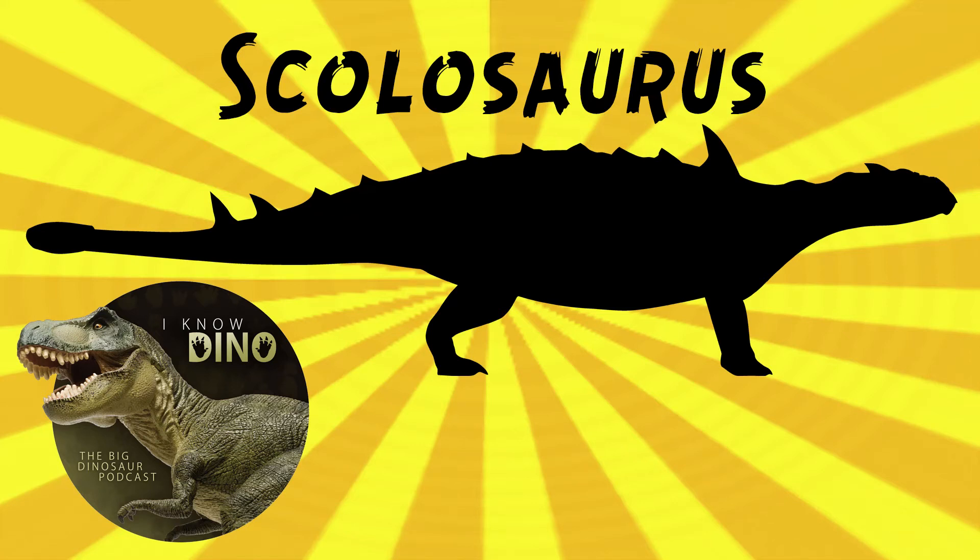And now onto our dinosaur of the day: Scolosaurus, which was a request from Dinobow via our Discord and Patreon, as well as Dinosaur4602, so thank you. Scolosaurus was an ankylosaurid that lived in the late Cretaceous in what is now Alberta, Canada, and the Dinosaur Park Formation or Oldman Formation — the exact locality is uncertain.